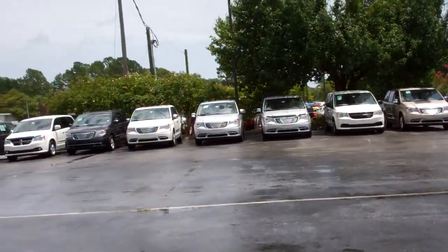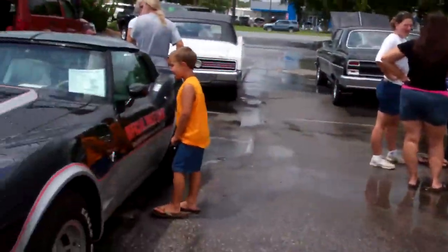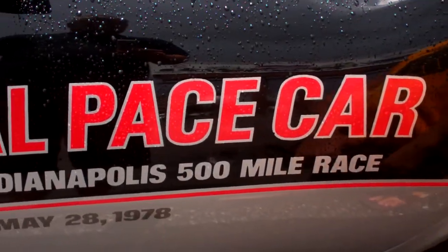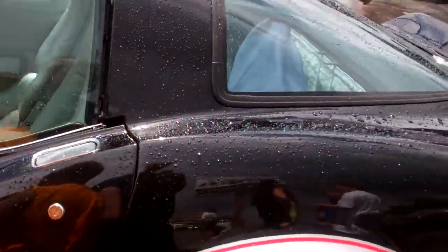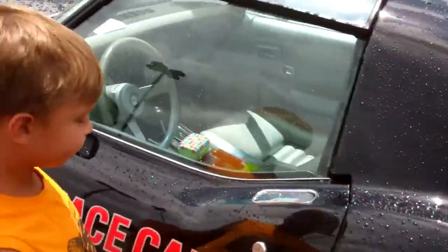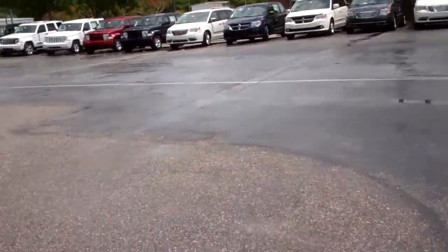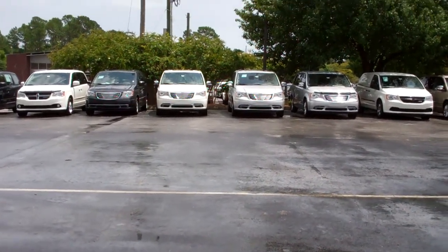We're at the local Chrysler place, so there's all the new cars around. And you got a Chevy — Corvette. Old Pace Car. Hopefully more people will come. I'll come back with another video here shortly. Thank you.